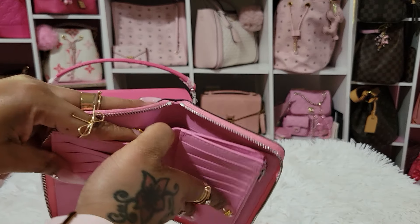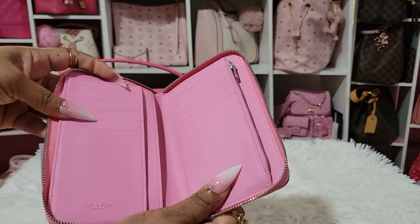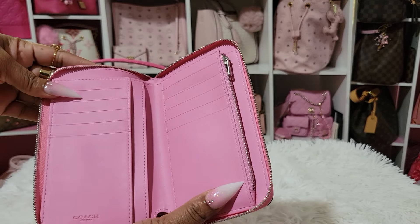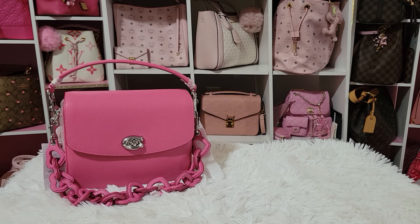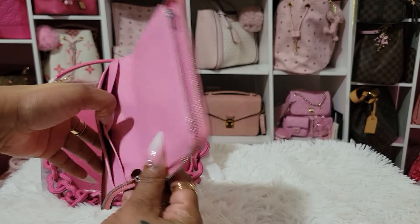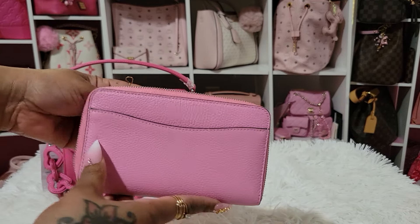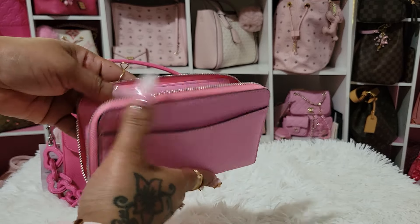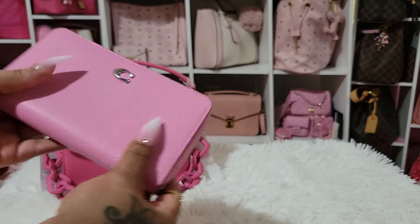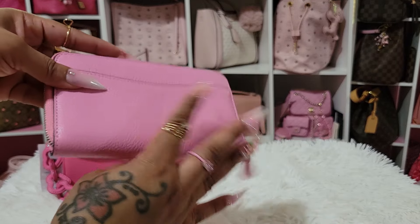It has a slip pocket for your cash, and then it has ten slots for your cards. It has a space here and here, a zipper compartment here, and then a space at the back, and it does have that slip at the back as well. It is silver hardware. I am so happy to have this. This is my favorite right here from Coach. Love it, love it, love it.